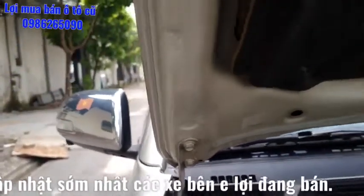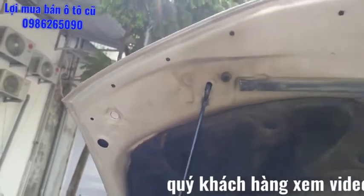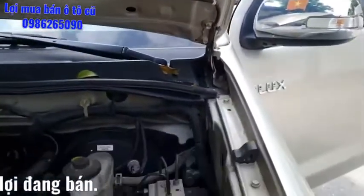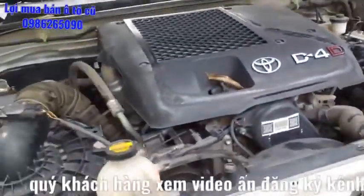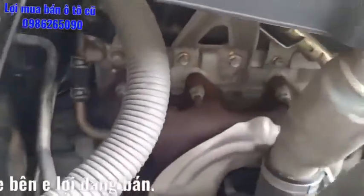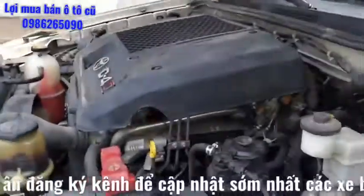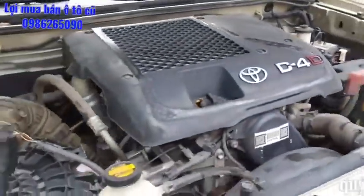Ốc capo nguyên zin, chỉ capo nguyên bản. Capo có tem Toyota, mác dập của Toyota đầy đủ. Máy khá là đẹp, khô ráo. Cổ bô, cổ xả của chiếc xe vẫn sáng, vẫn thấy được sơn đánh dấu 7 màu của nhà máy còn nguyên. Đây là động cơ đang hoạt động, máy dầu. Tất cả động cơ chạy khá êm và ổn định.